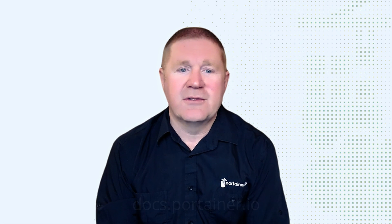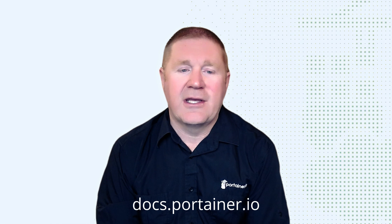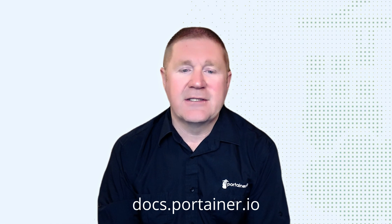In Portainer 2.20 we have addressed hundreds of outstanding bugs and added a lot of new features. There are some deprecations and some breaking changes, so it's really important that you go into docs.portainer.io, read the release notes, and understand if you're impacted by any of these changes.